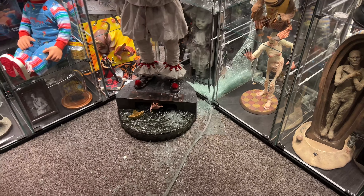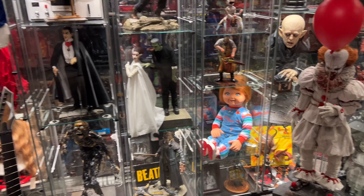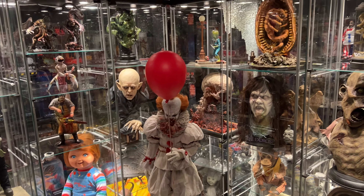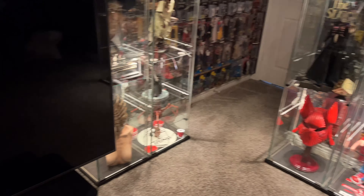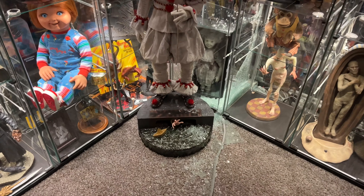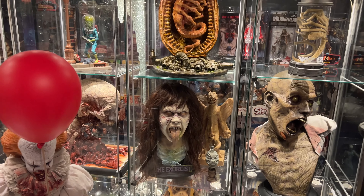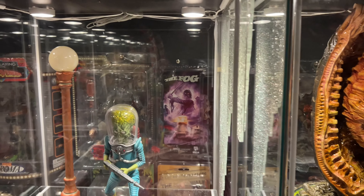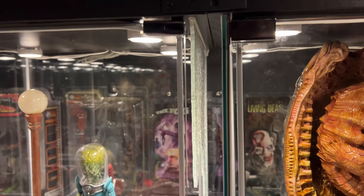I've had these Detolfs for about seven years or so now. They've survived two moves and all kinds of other crap going on without a single issue — but lo and behold, just randomly, this one just burst. Fortunately it was just this side panel on this Detolf that broke.